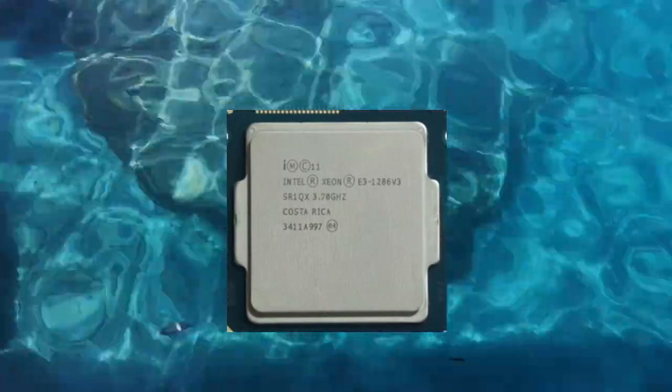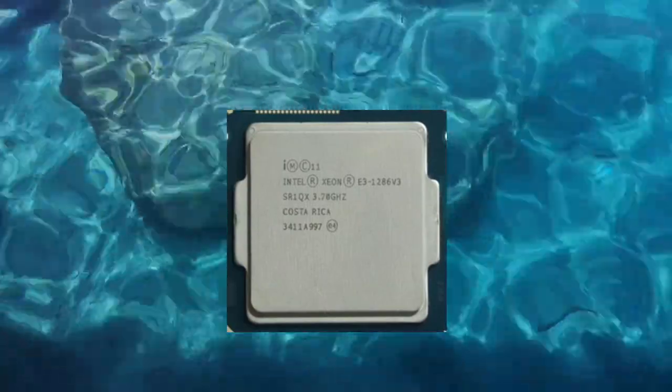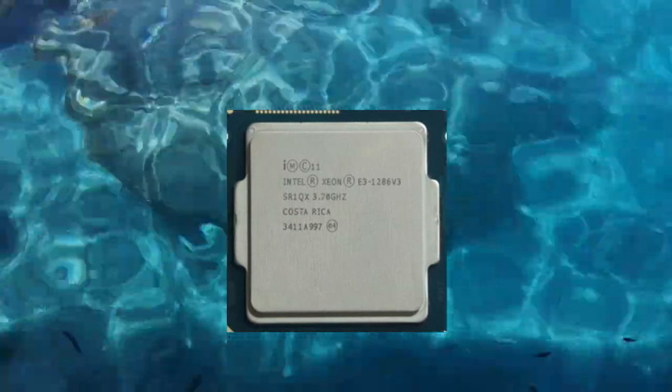If you are looking for a high-performance server processor, the Xeon E3-1286v3 is definitely worth considering.